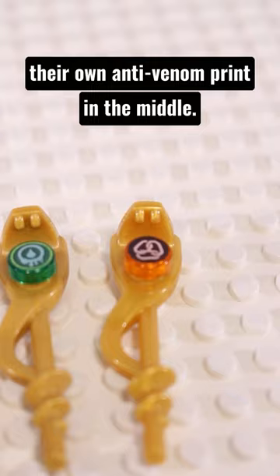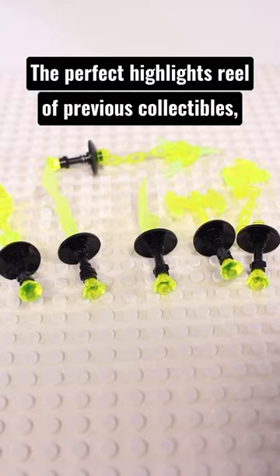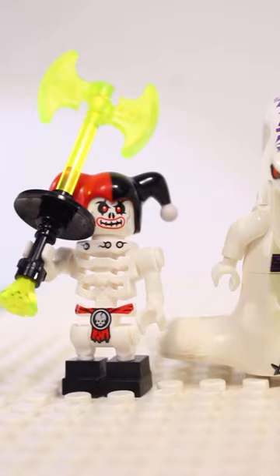And finally at number 1 there are the Departed Blades. The perfect highlights reel of previous collectibles, giving each one a ghastly green glow. This is one collection that is truly a sight to behold.